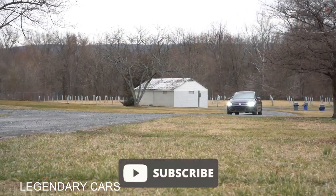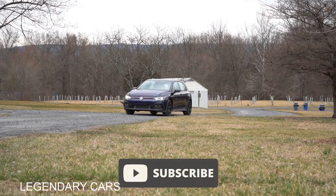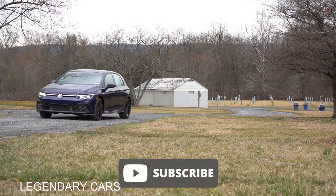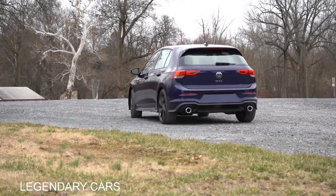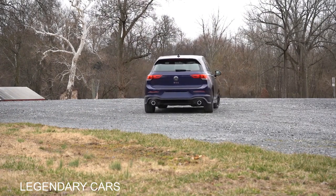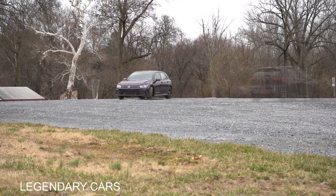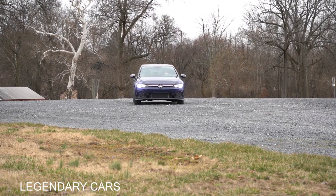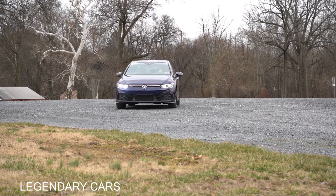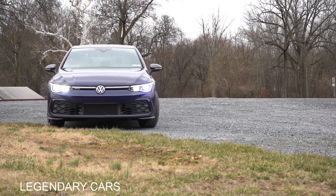Today we are in this one because there is one major change for the 2023 model year. The Golf GTI specifically has been sold in the U.S. for 40 years, and that may or may not have something to do with the major change. This one will be competing with the Civic Si, Elantra N, and GR Corolla, just to name a few. In this video, we will be testing out and going over everything from acceleration to braking, steering feel, ride quality, sound system, exhaust clip — all that fun stuff. Let's jump right into it.